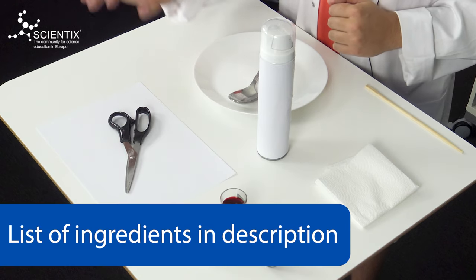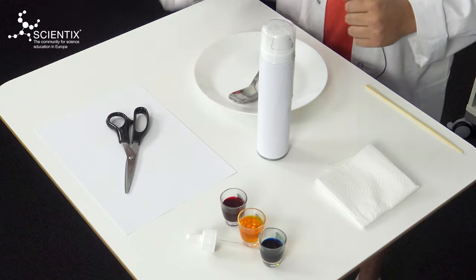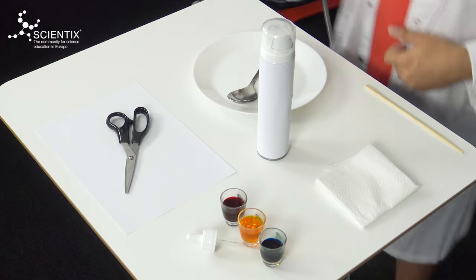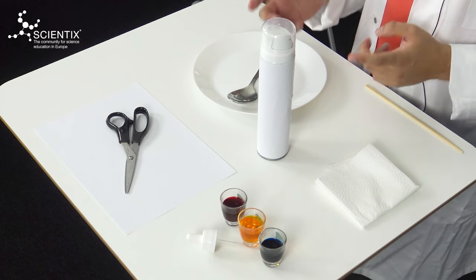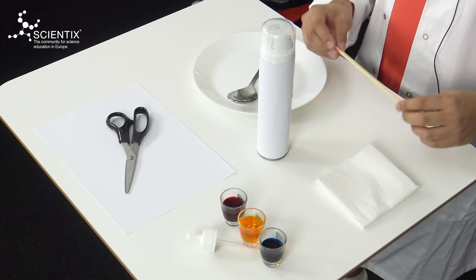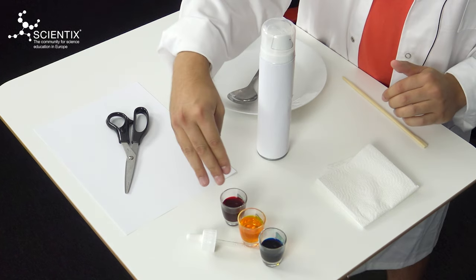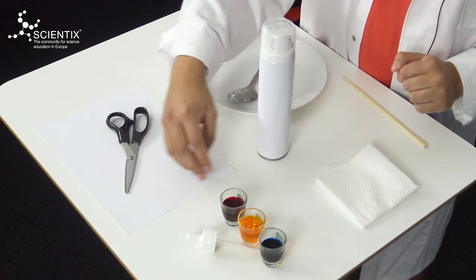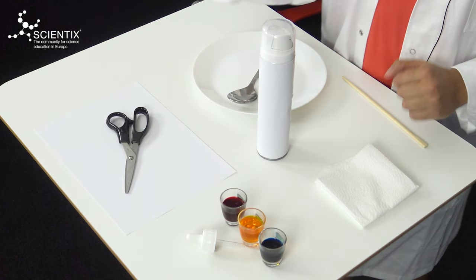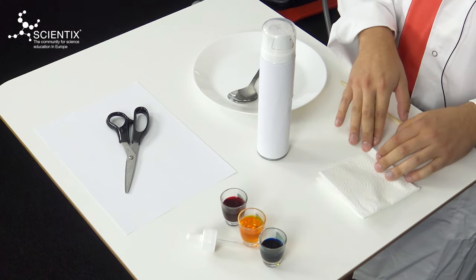For today's experiment, we are going to use some paper and a pair of scissors to cut the paper. We will need also a plate and a spoon, a bottle of shaving foam — be careful, because it cannot be gel. We are also going to use a stick, preferably one that is rather thin. We will need some food coloring, at least two different colors. And we are going to use a dropper to pour the food coloring in drops. And for cleaning purposes, we are going to use some kitchen towels.